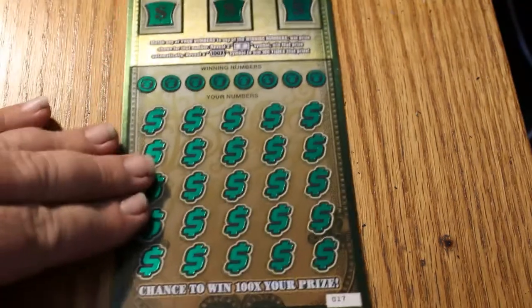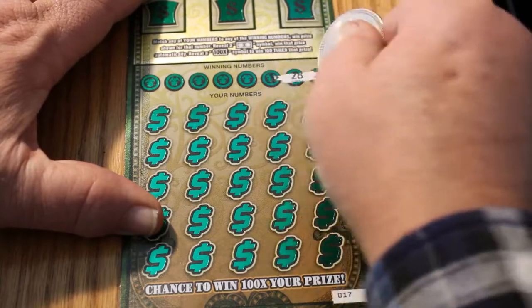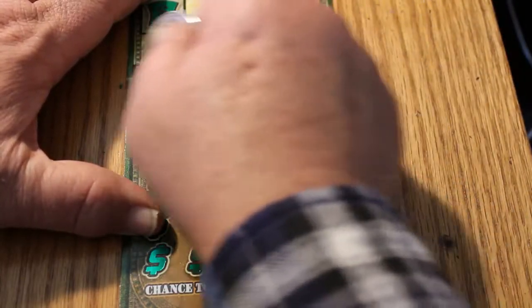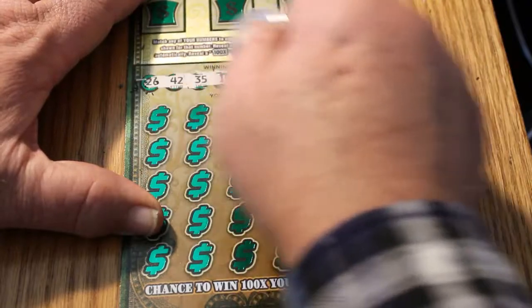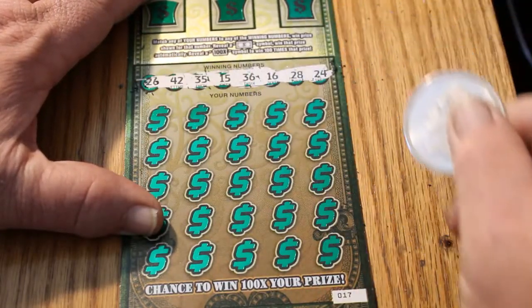Ticket 017. Winning numbers: 26, 42, 35, 15, 36, 16, 28, and 24.